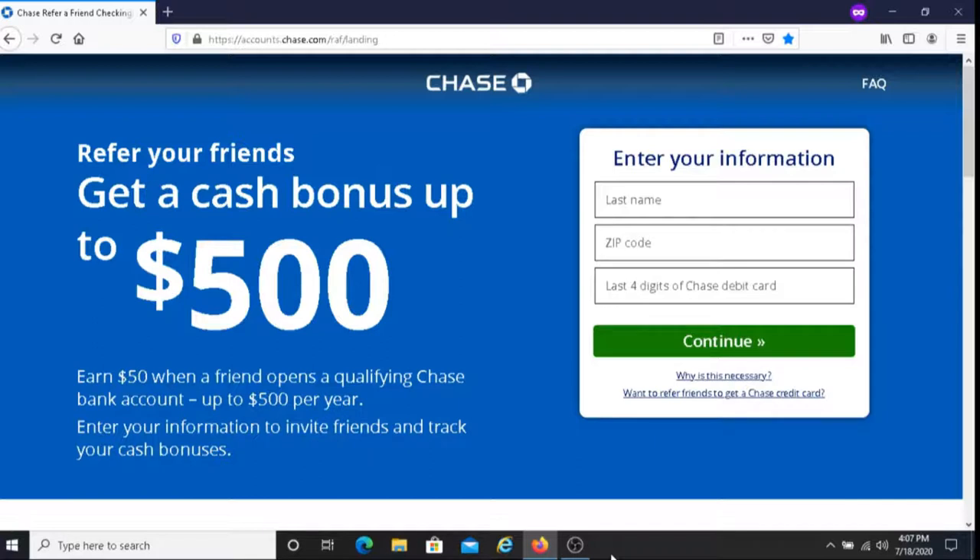For those of you that don't have a Chase Bank Referral Link, I'll put a link below this video and you can sign up and get a Chase Bank Referral Link from there.